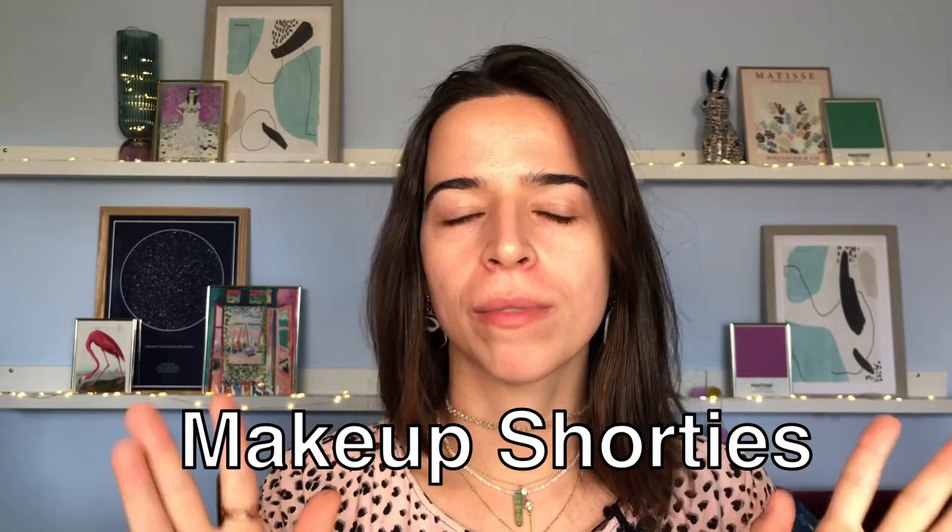Hi, good morning, good afternoon, good night, wherever you are. Welcome to the channel, my name is Leticia. Today we are starting a series called 'Makeup Shorty' — that's the name so far. If you have a better suggestion, you can let me know in the comments. Basically, these are short YouTube videos that approach only one part of makeup.